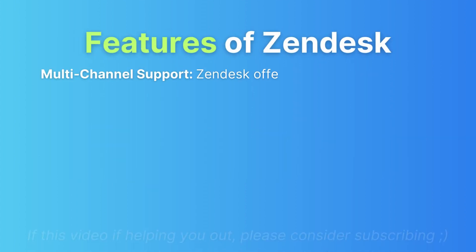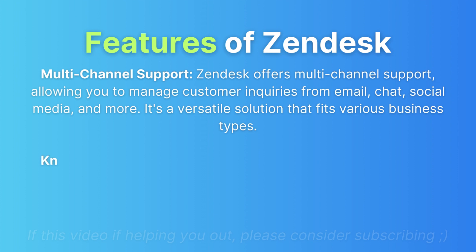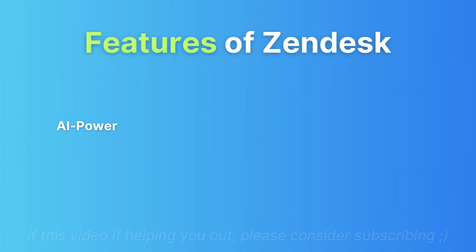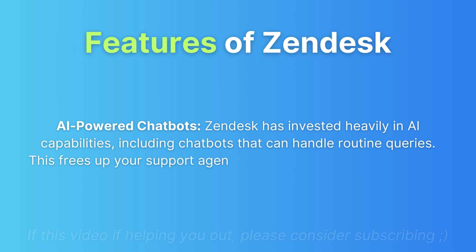Features of Zendesk. Multi-channel support: Zendesk offers multi-channel support, allowing you to manage customer inquiries from email, chat, social media, and more — a versatile solution for various business types. Knowledge base: Zendesk shines with robust knowledge base features, including articles and FAQs, empowering customers to find answers on their own. AI-powered chatbots: Zendesk has invested heavily in AI capabilities, including chatbots that can handle routine inquiries, freeing up support agents to focus on more complex tasks.